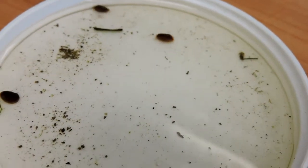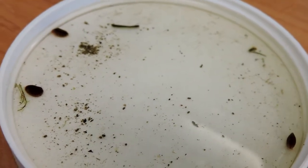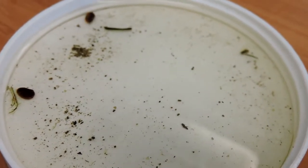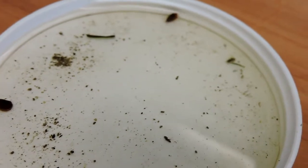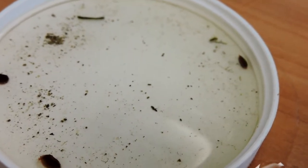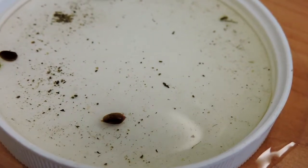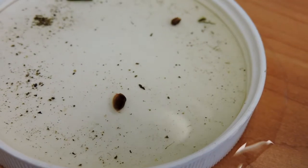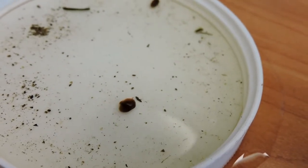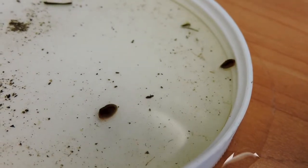How cool are these little things? These are called clam shrimp, because they're basically crustaceans that form a little shell clamped together by strong muscles. In between is their little body — you can see these guys swimming with about 20 little legs, and the body sticks out of the actual clam-like shell.